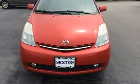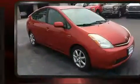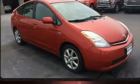Come test drive this 2009 Toyota Prius. Smooth gear shifts are achieved thanks to the efficient four-cylinder engine, providing a spirited yet composed ride and drive.